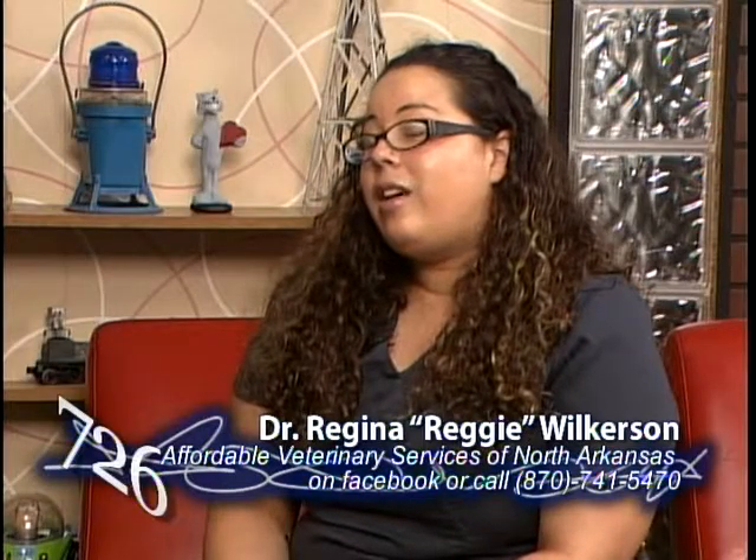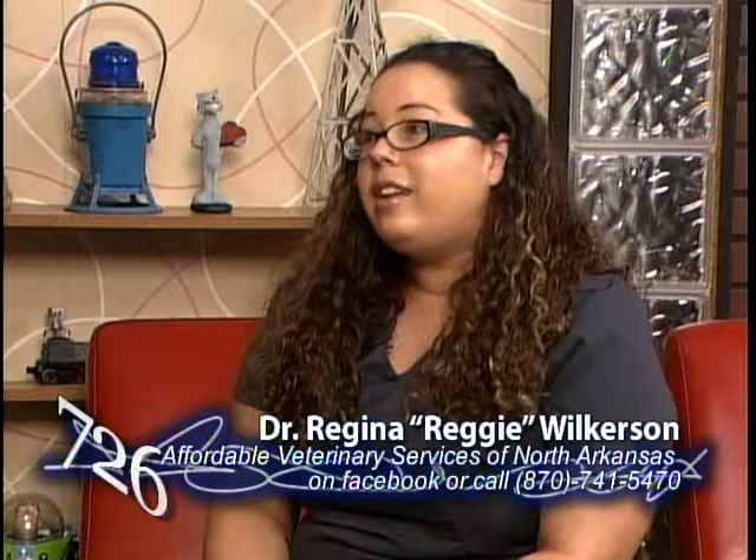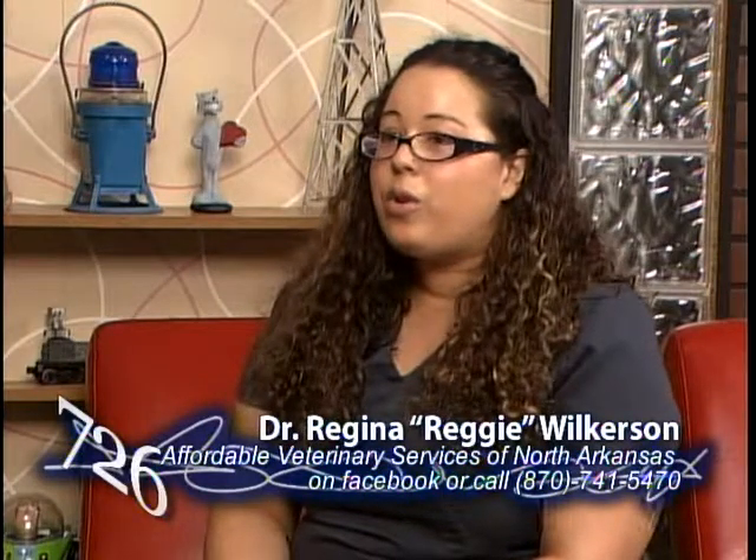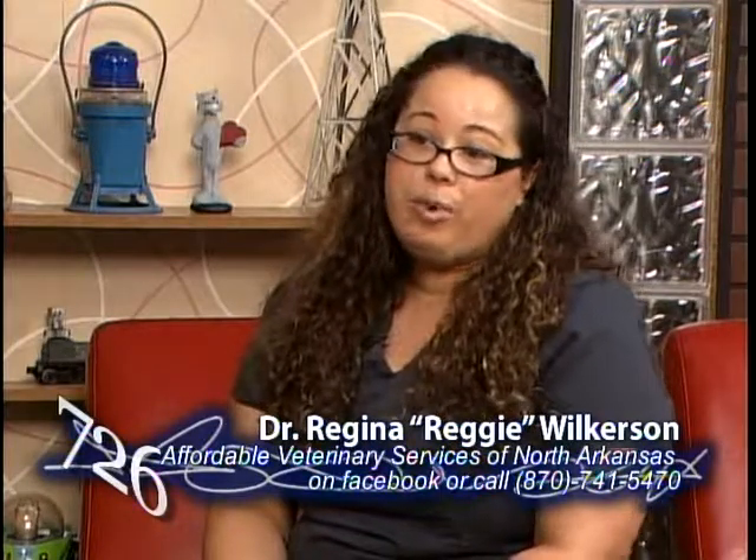Even with treatment, a lot of people aren't aware that Bobcat fever is out there. And even if your pet is indoors, fleas and ticks can still hitch a ride on you and hop on your pet, and your pet is left with no protection.